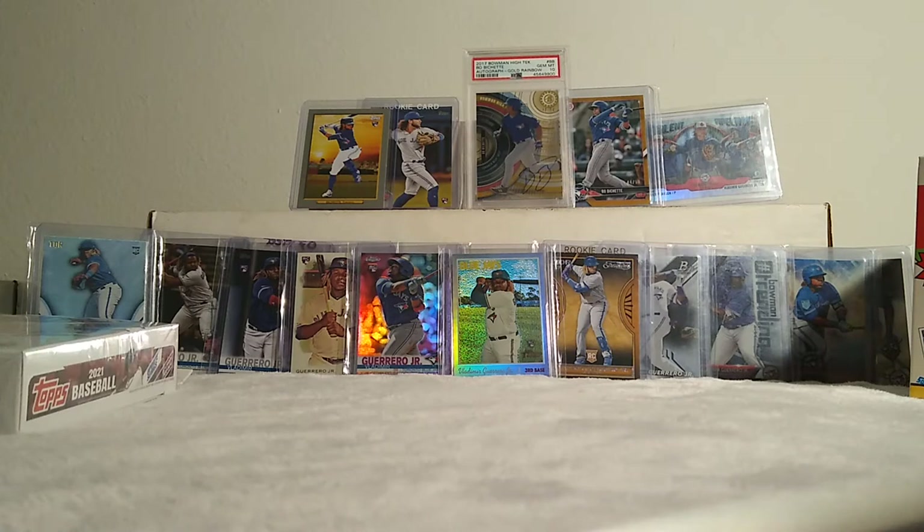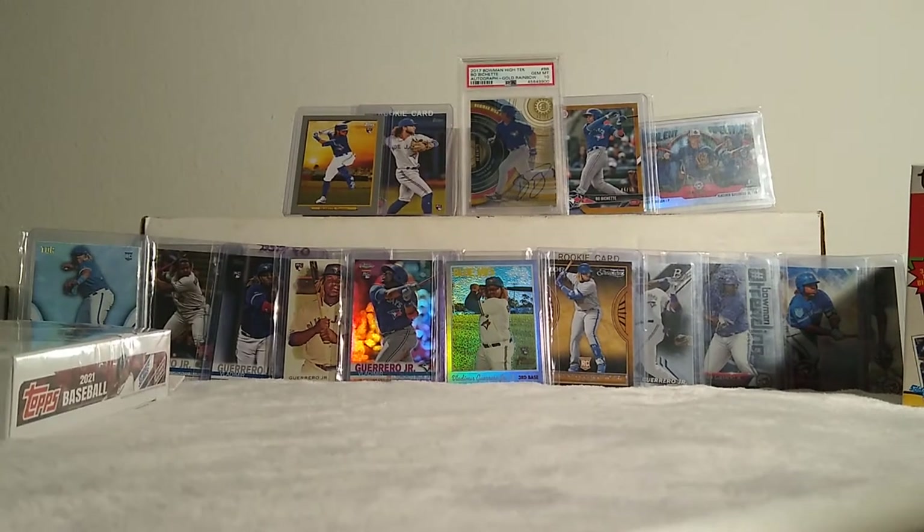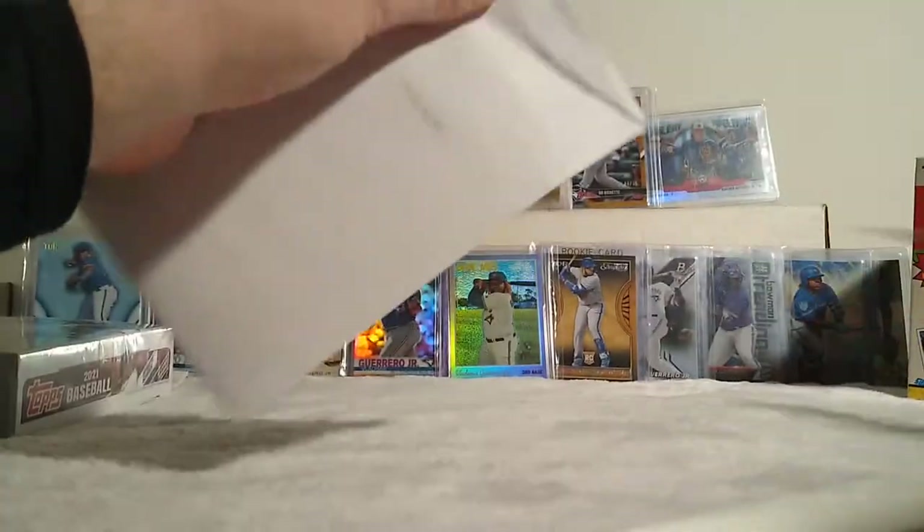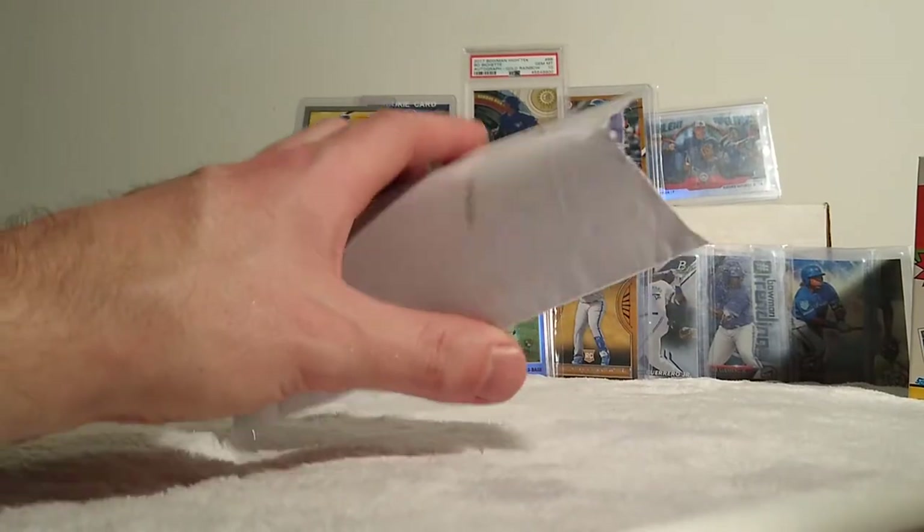Basically, when I have cards for my PC like that, I'm just hoping that they pan out, and then I sell them of course and reinvest in new stuff. That's kind of what I try to do — turn my collection over.